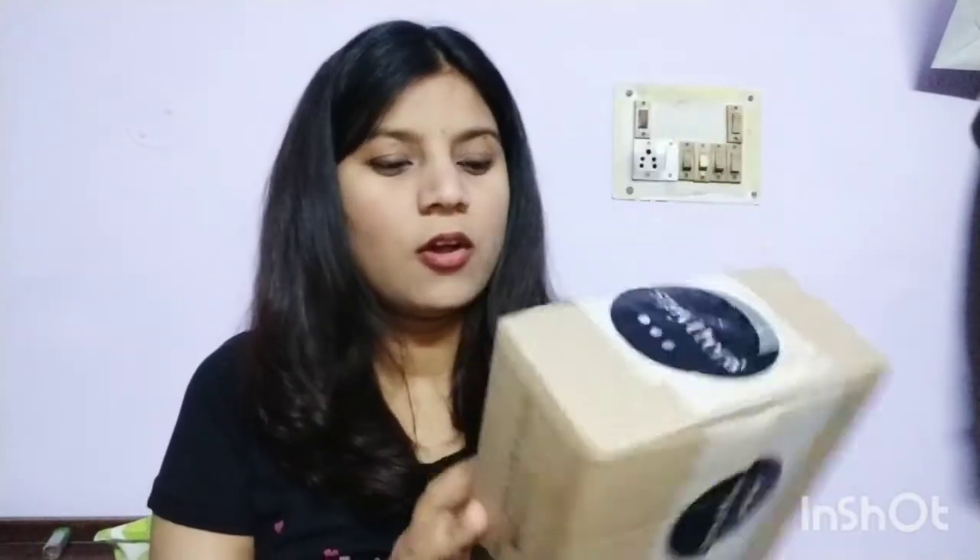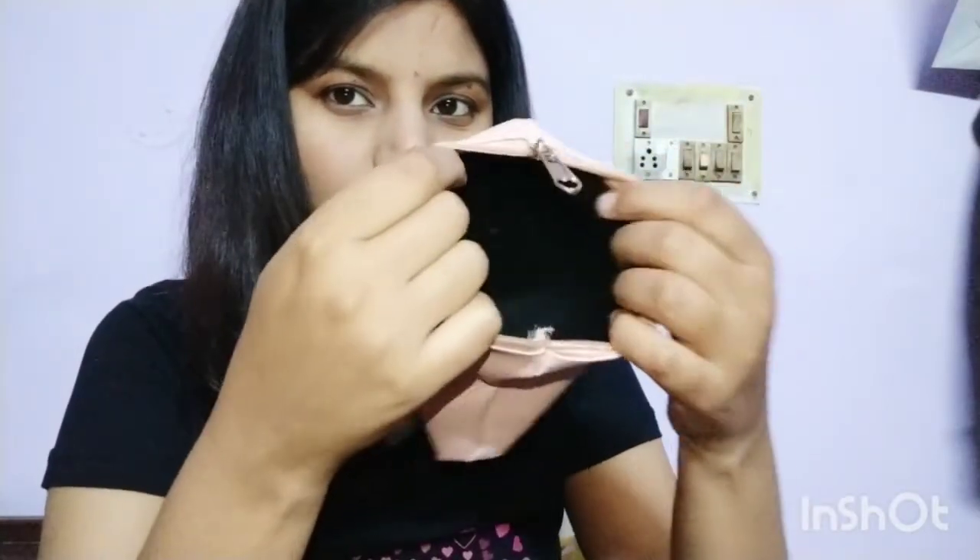I received a box from Smytten and on the back everything is written about the product details. I have a total of seven items — six trial points worth of products, plus one item which I got absolutely free. It's a utility pouch, similar to the last one but with a different design. There's a lot of space and it's a blush pink color, very girly and mind-blowing. I'm definitely going to use this.